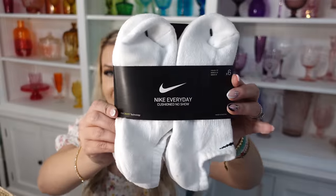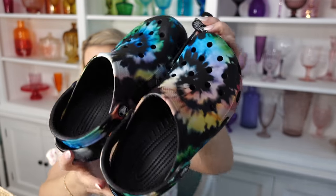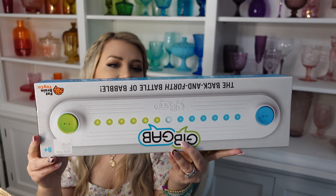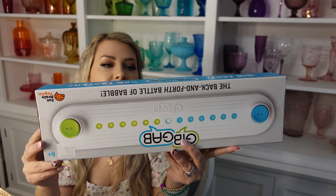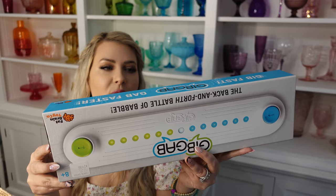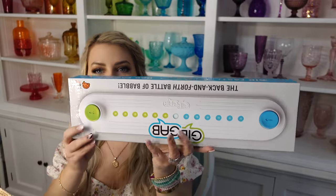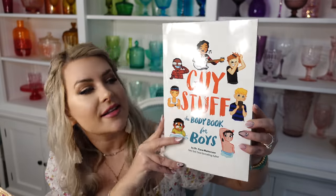The next thing we got for Brady is a pack of Nike no-show socks, and I also got him his own pair of Crocs. We also got him this electronic game called Gib Gab, which has really good reviews. The concept: pick a category from a card, press start — the lights on the game board light up half yours, half theirs. Say a word matching the category and press your button, and your lights move toward your opponent. They have to think fast, say a word, and press their button to move lights back. Whoever's lights reach the other end first wins. It's kind of like categories or Outbursts, but competitive with a visual timer.